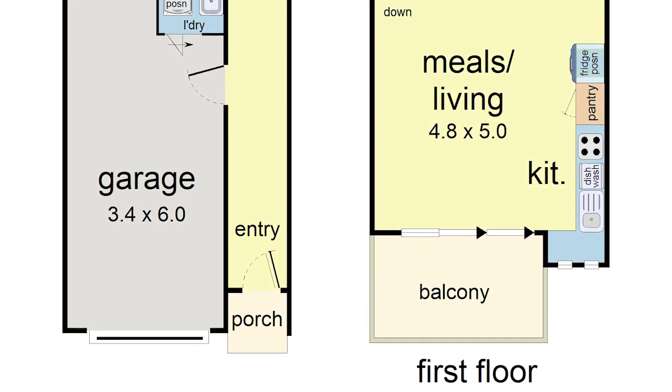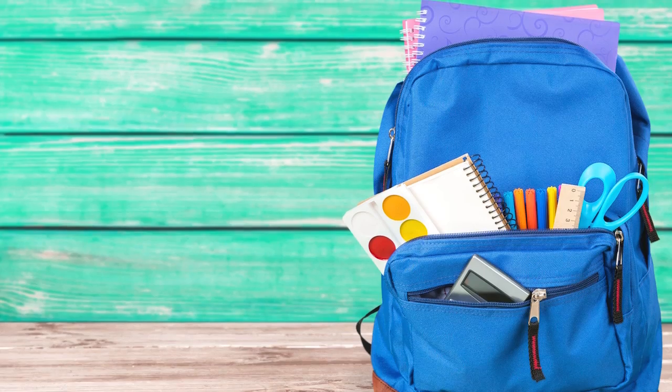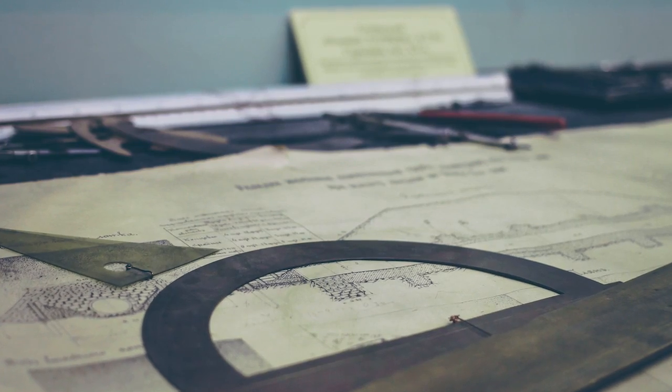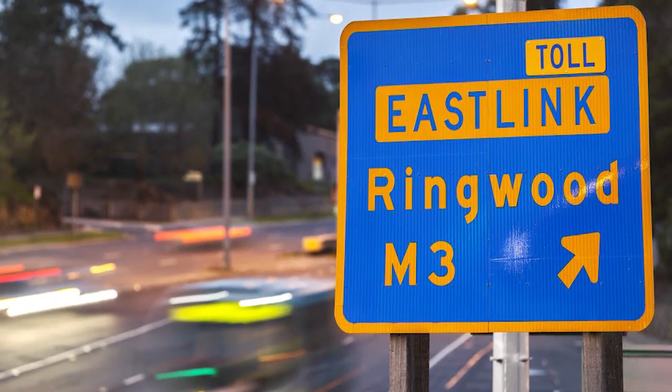Offering unbelievable convenience, only a short walk to Stud Park Shopping Centre, Rowville Primary and Secondary College, parkland, plus easy access to the Monash and EastLink freeways.